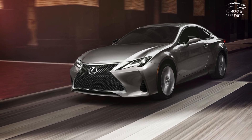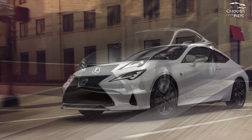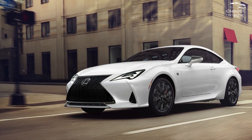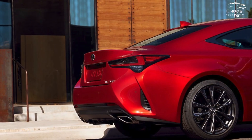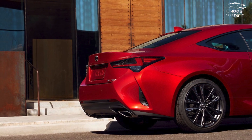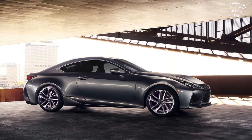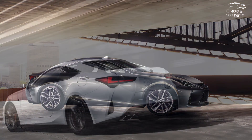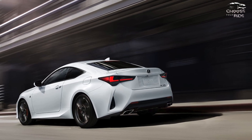Though the 2024 Lexus RC goes hard with its styling, its powertrain lineup, composed ride, and refined cabin deliver on expectations. Competing against the likes of the Audi A5 and BMW 4 Series, the 2024 Lexus RC is a luxury sports coupe with powertrain options ranging from mild to scary.